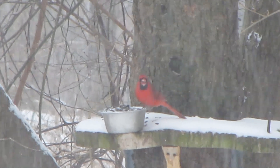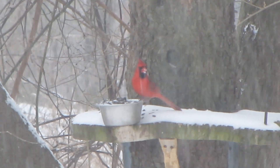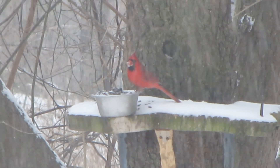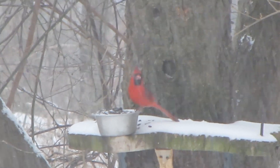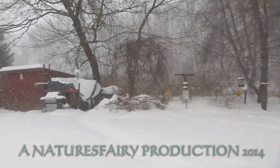I'm warming up by the wood stove — you can probably hear the fans going. Hi, pretty birdie. There's a blue jay — just got a peanut. The snow's really starting to pick up now.